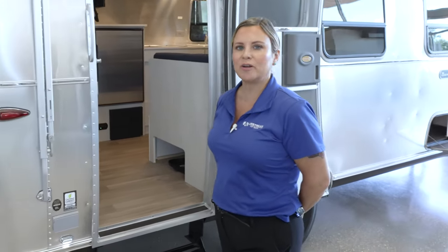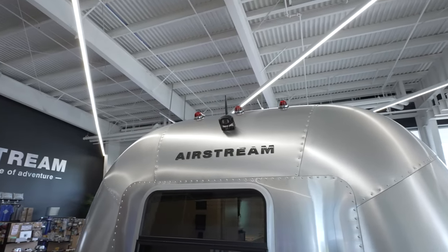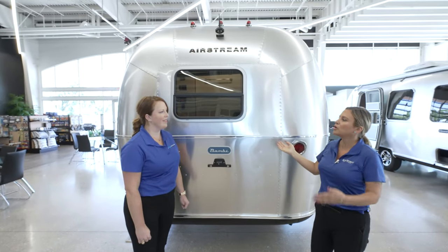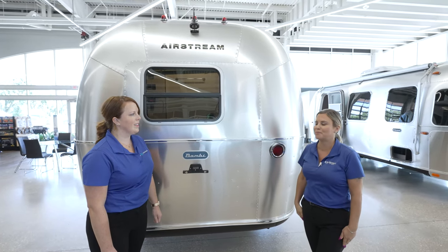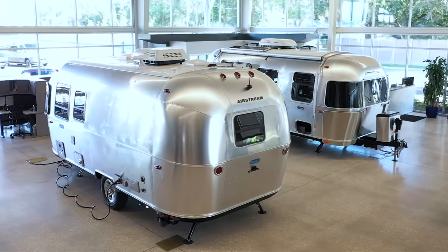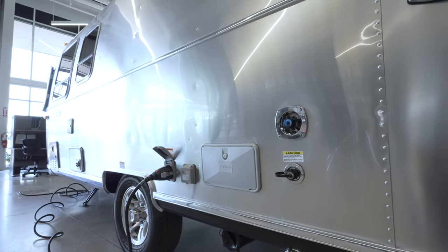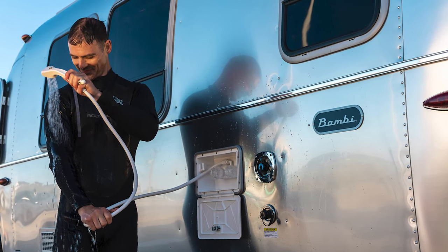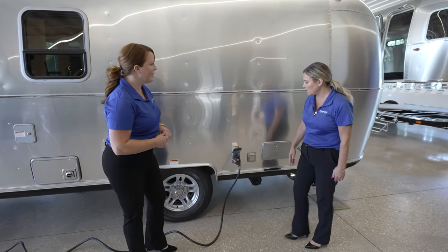At the back of the trailer, up top you're going to notice the backup camera. You'll use it parking your Airstream and it also lets you see the cars behind you while driving down the road. On this side you'll see the black tank flush — nice and easy to clean that black tank. There's also an outdoor shower with hot and cold, so you can wash off your pets or kids' feet before they get in the trailer.